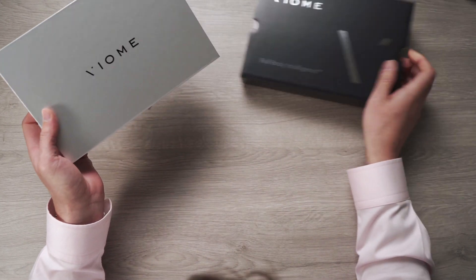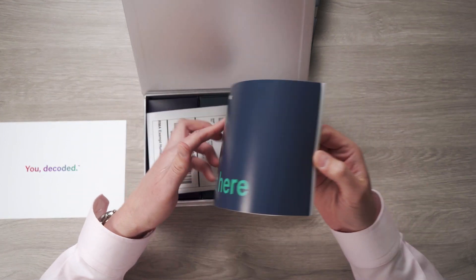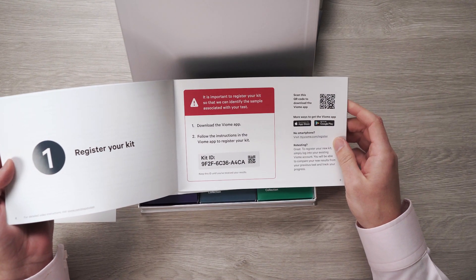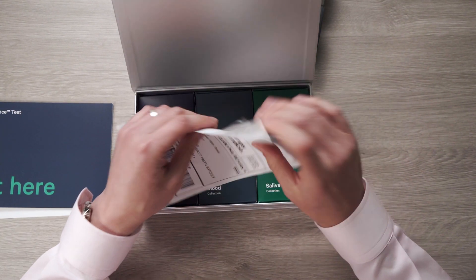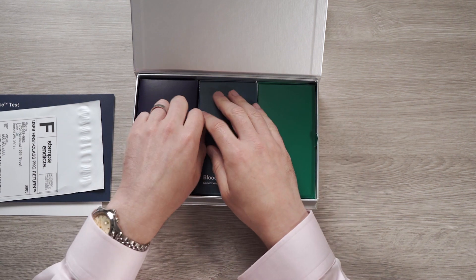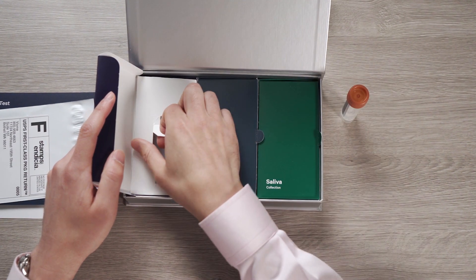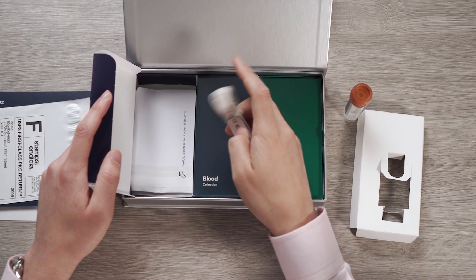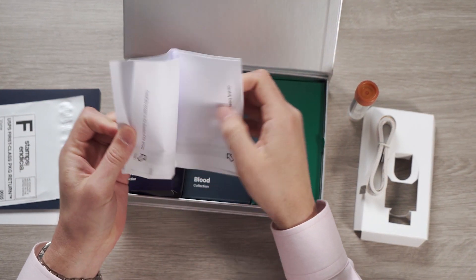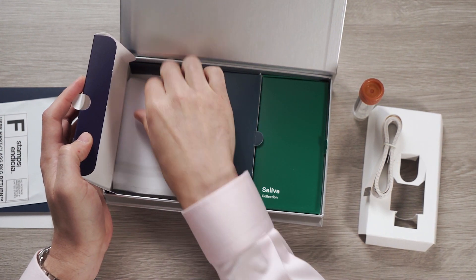This is the Viome full body intelligence test. There's a little pull tab here for magnetic closure. Inside you've got a welcome card and a booklet that gives you best practices on all of your collections, and it's also where you go to register your kit. You've got your unique kit ID and a QR code you can scan in the Viome app to get started, plus a return envelope to send your samples back to the lab. Every Viome test comes with a stool collection kit — you've got the vial for the sample, a measuring tape, and a paper that unfolds across your toilet seat. You'll defecate onto this paper and use the scoop inside the vial to collect a pea-sized amount of fecal matter.